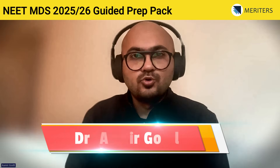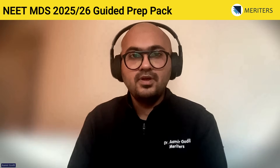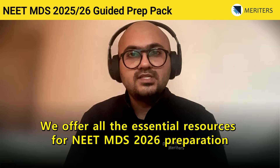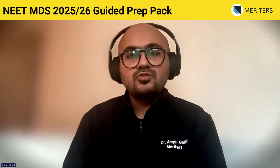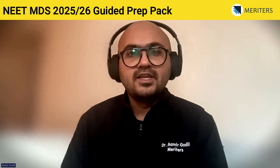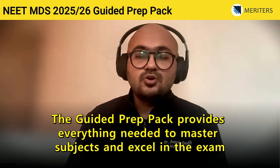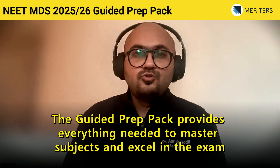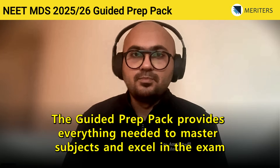My name is Dr. Aamir Godil and I am a mentor with Team Veritas, the MDS Prep app. Here we have all the resources that you need to prepare for your MDS 2026 NEAT exam. Let me run through all the features of the Guided Prep Pack, which consists of almost everything that you require to master all subjects efficiently and appear in the NEAT MDS exam.